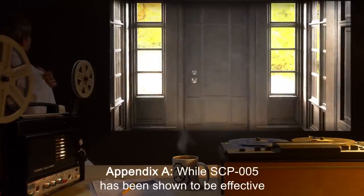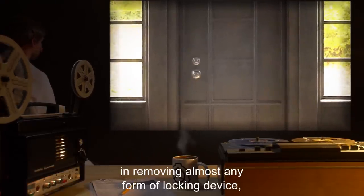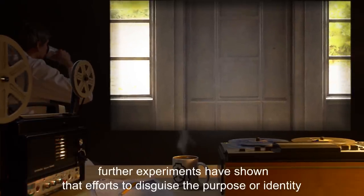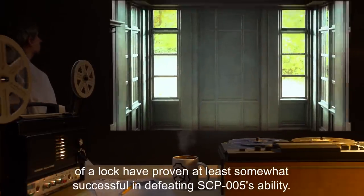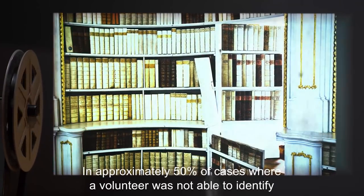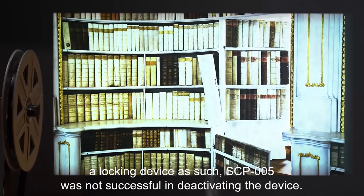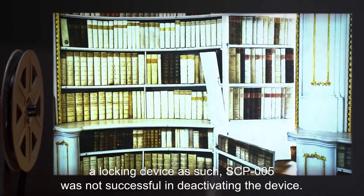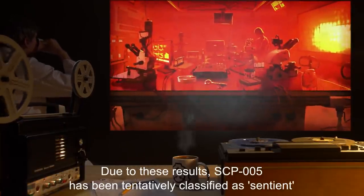Appendix A: While SCP-005 has been shown to be effective in removing almost any form of locking device, further experiments have shown that efforts to disguise the purpose or identity of a lock have proven at least somewhat successful in defeating SCP-005's ability — in approximately fifty percent of cases where a volunteer was not able to identify a locking device, SCP-005 was not successful in deactivating the device.